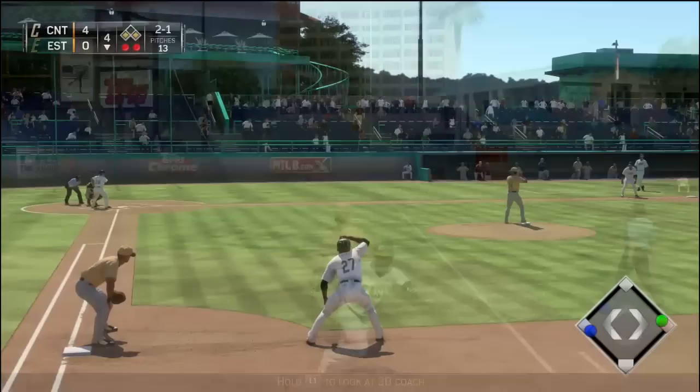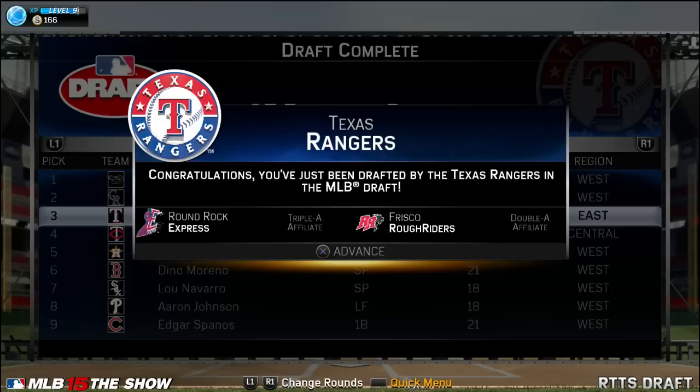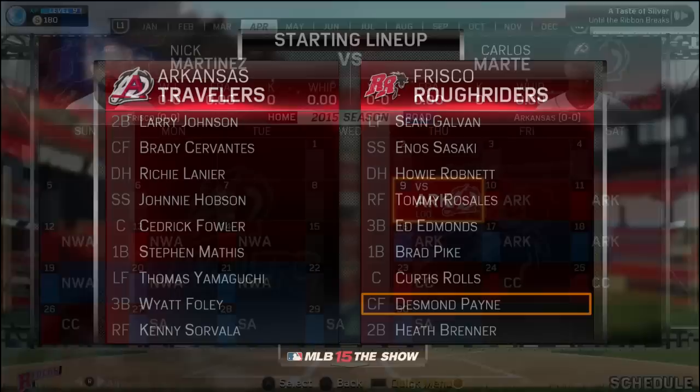In Part 1 we saw the creation and the showcase games for Payne. He is a switch-hitting center fielder and hit a little over .300 in the showcase, showed off the speed, stole a couple bases, had a couple good plays on the field showing off his range, and became the number 3 overall pick to the Texas Rangers. So here we go — it's AA baseball with the Frisco Rough Riders. Today we're going through the first 10 games in Desmond Payne's career.